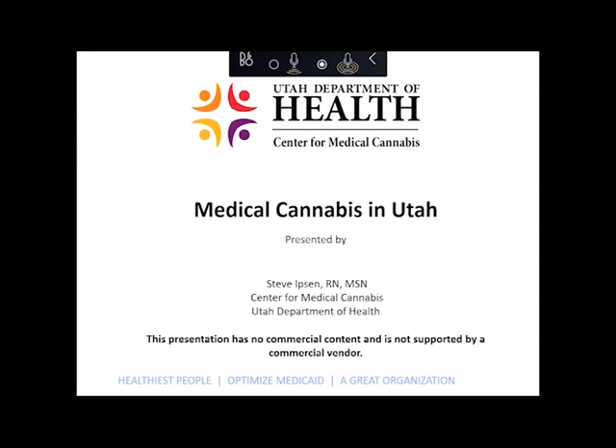Hi, my name is Steve Ibsen, registered nurse with the Department of Health, and today is February 13th. This recording is meant for clinicians as an overview of the Utah Medical Cannabis Act. I will not read every slide — please pause and read the slides as you feel you need to. This is meant to be a brief overview and should take about 20 minutes. If you are a provider in a multi-provider practice and would like a live presentation at your office, please contact us to set that up.